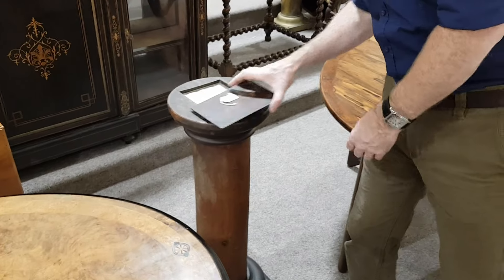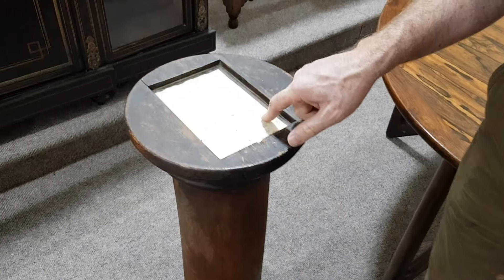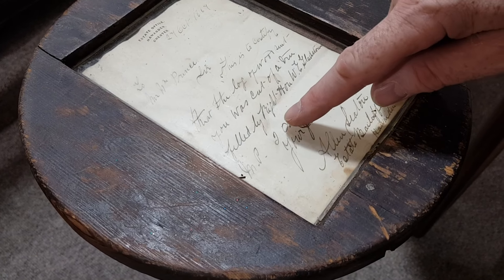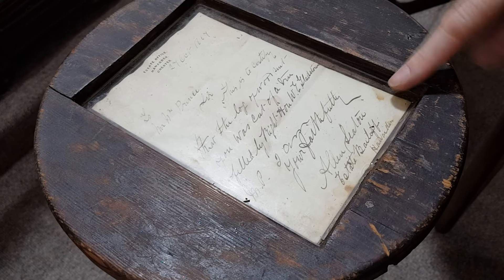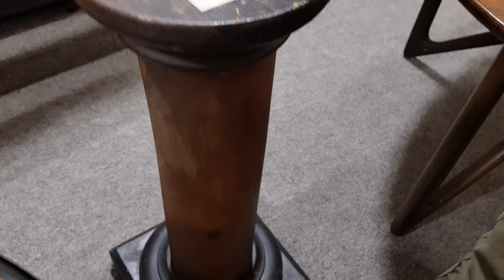This is interesting — it's just a wooden pedestal, but inside the top there's a letter that says: 'This is to certify that the log of wood sent to you was cut from a tree felled by the Right Honourable W.E. Gladstone, the ex-Prime Minister.' This is dated 1887, from his estate office at Fordham. I'm not sure what use that is, but there it is.